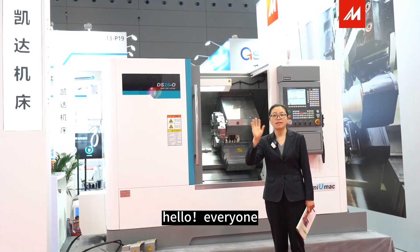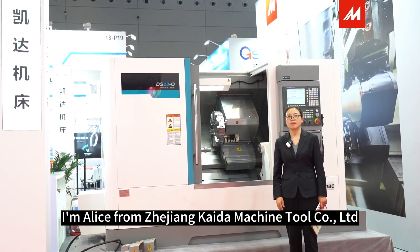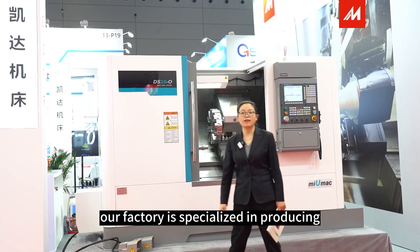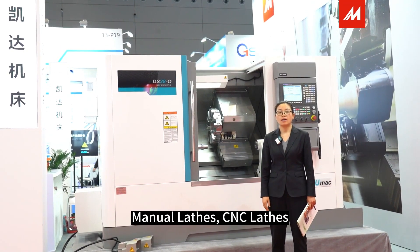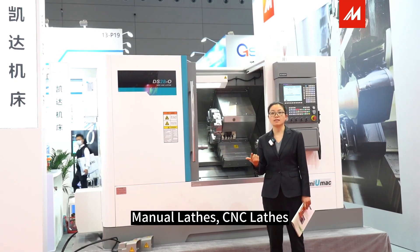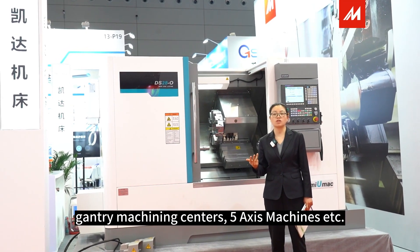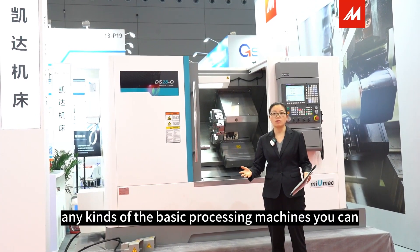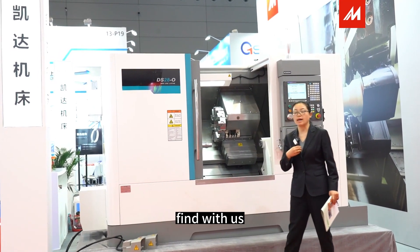Hello everyone, nice to meet you. I'm Alice from Zhejiang Kaida Machine Tool Corporation Limited. Our factory is specialized in producing manual lathes, CNC lathes, CNC vertical machining centers, 5-axis machines, and more. Any kind of basic processing machine you can find with us.